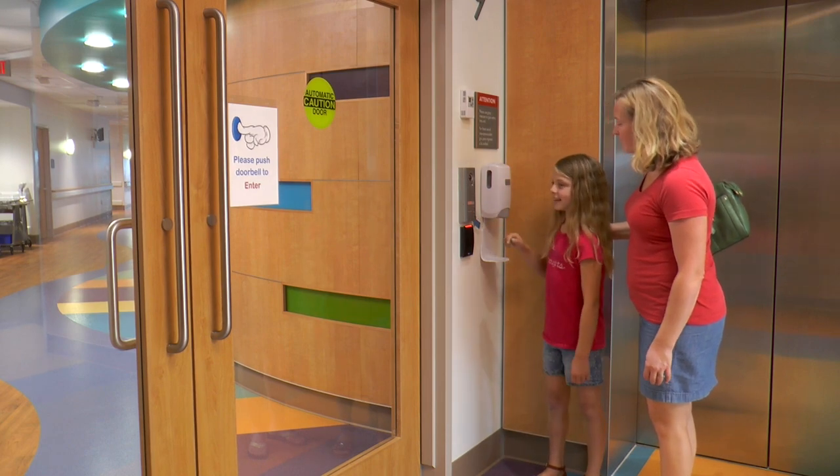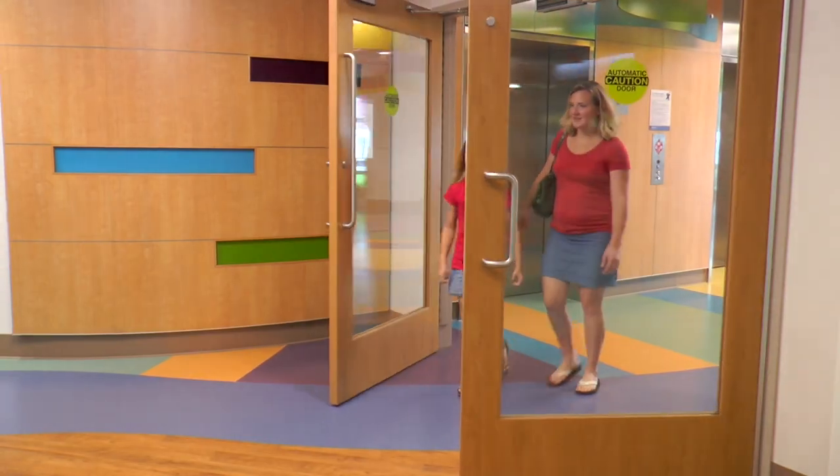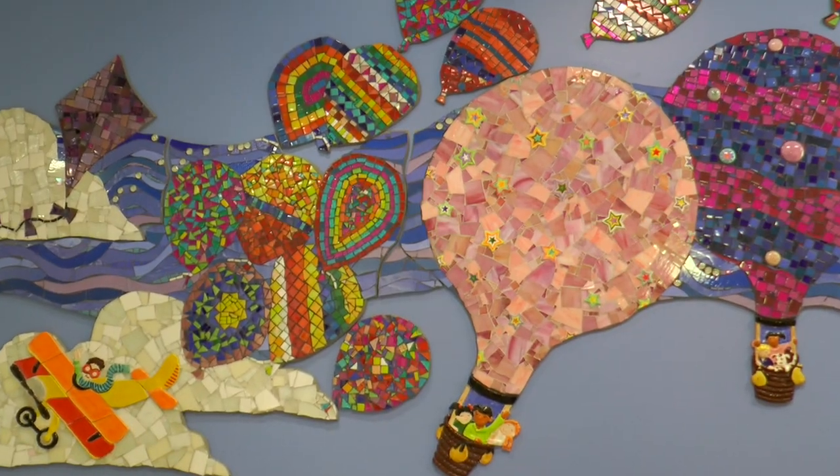When you get upstairs the secretary will buzz you in and show you to your room. This is our up in the sky floor, so take a look around the hallways and see how many up in the sky things you can find.